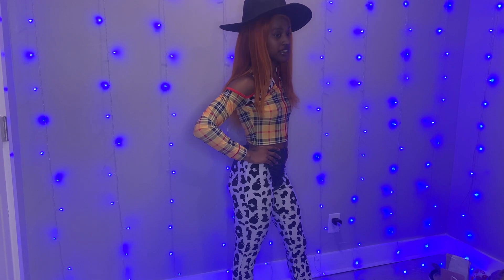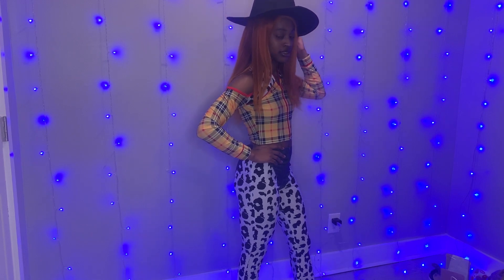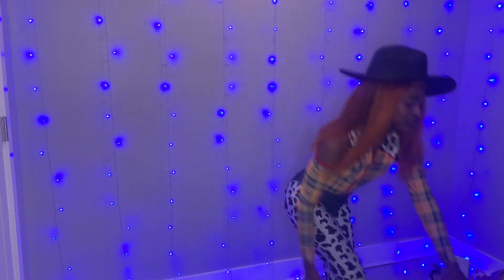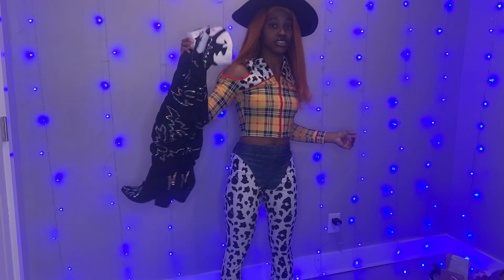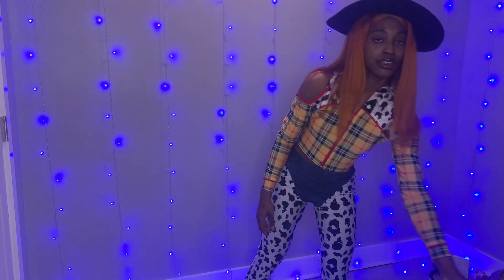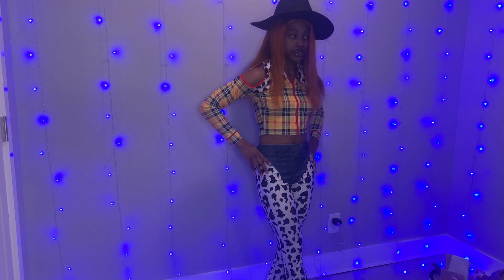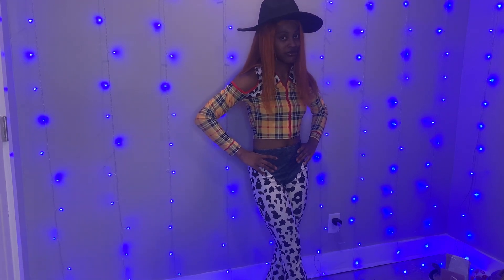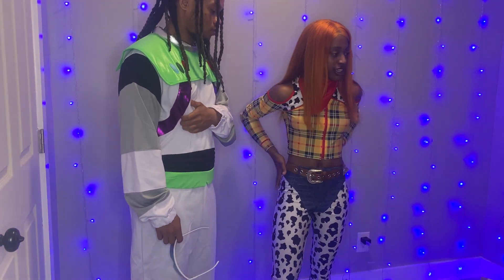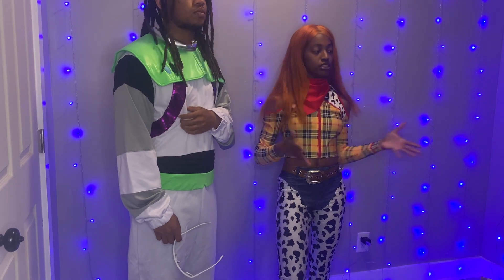The top is cute. I'm gonna wear these cowgirl boots — the link is in the caption, linked to my Amazon storefront. Good job Fashion Nova! I forgot the little accessories like the belt and the handkerchief — now it's really pulled together.